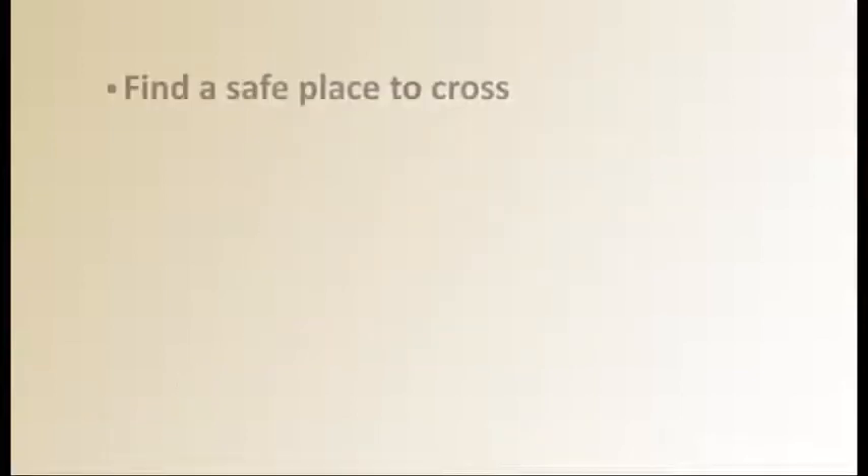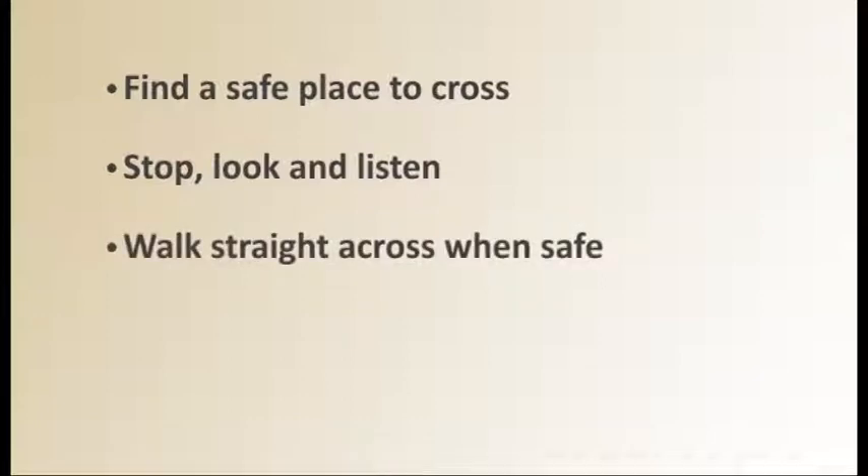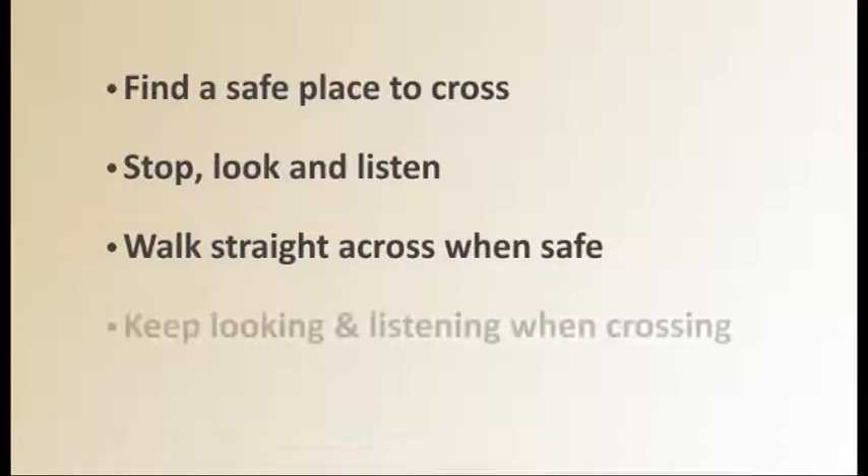Remember to always follow the Green Cross Code. First, find a safe place to cross. Stop just before the kerb, look all around and listen for traffic. When it is safe, cross quickly, straight across. Do not cross diagonally. Keep looking and listening.